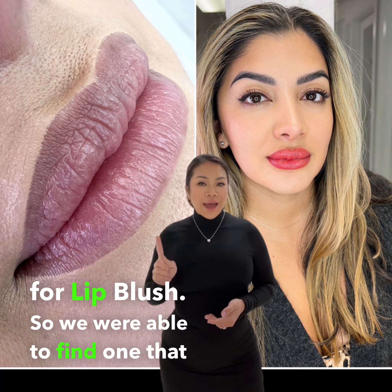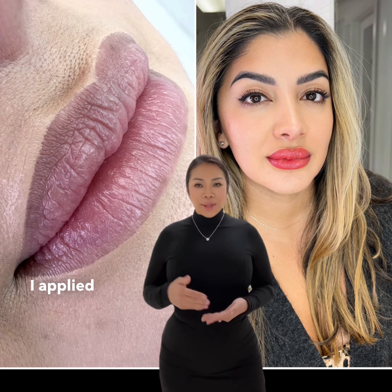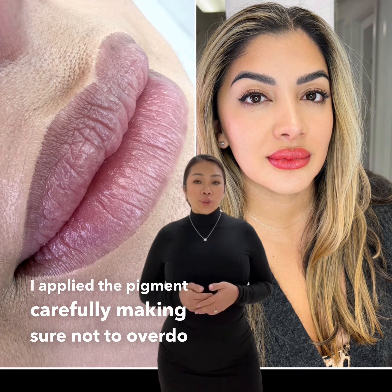She seemed eager to try it out. There are many different colors available for lip blush, so we were able to find one that would complement her skin tone perfectly.